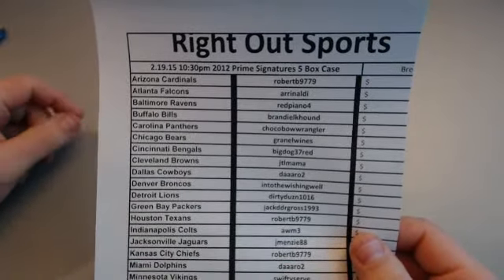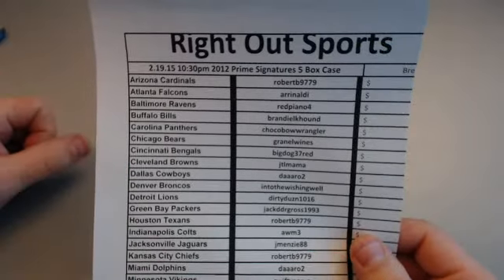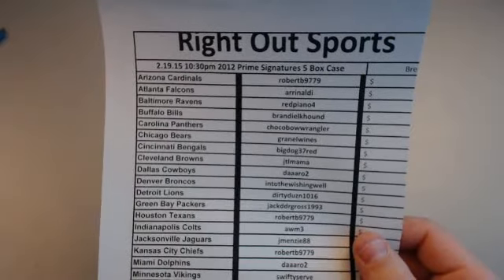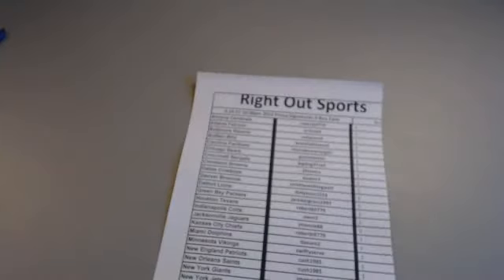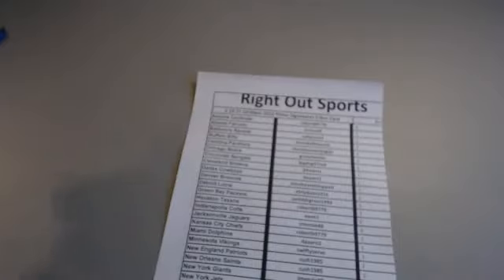I have two five-box cases of 2012 Prime Signatures — give me top or bottom. Going top. Anybody talking about the super box deluxes — the super sixes? We're looking into those. Those things are loaded with Luxe and Wilsons. The cards that come out of those sets — the super deluxe — those things cost like seven grand. All right, we got two tops, going top.